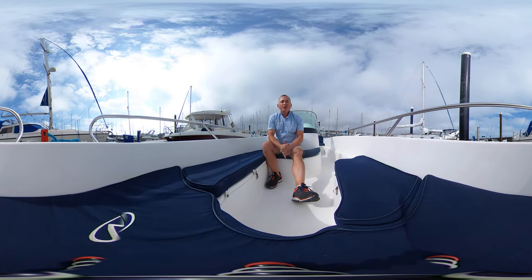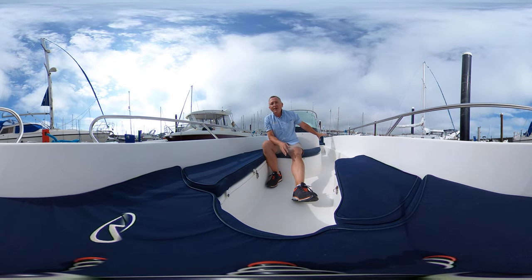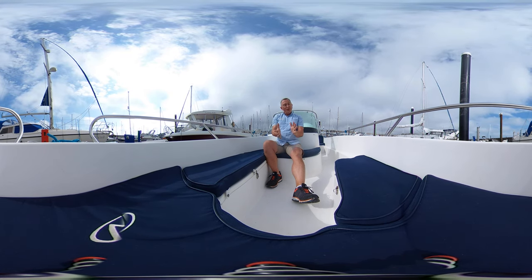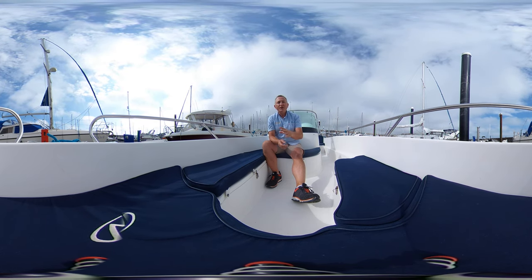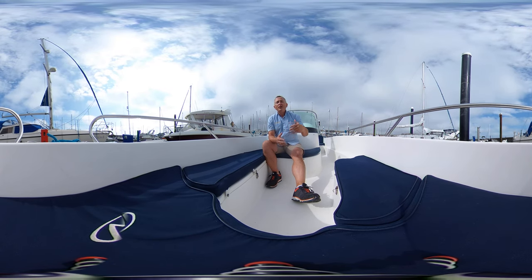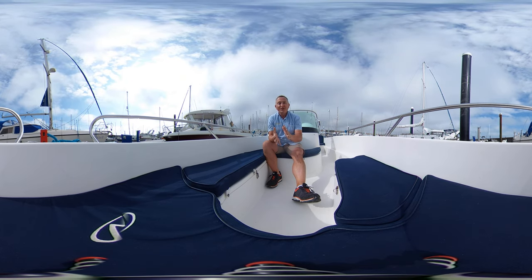Hi everybody, this is Tim from Boatshed Rockbrokers and I'm on board this really lovely Nordcat powerboat for a look around her bow area and her main helming area or cockpit in glorious virtual reality. All you need to do is click and drag or swipe your screen around and you can look around whenever you like — you don't have to look where I'm looking. We hope this really great feature will allow you to feel what it's like to be on board this boat without actually being here. How cool is that?